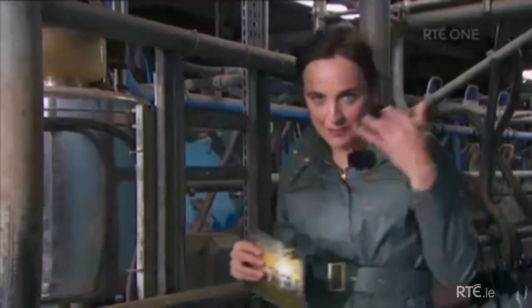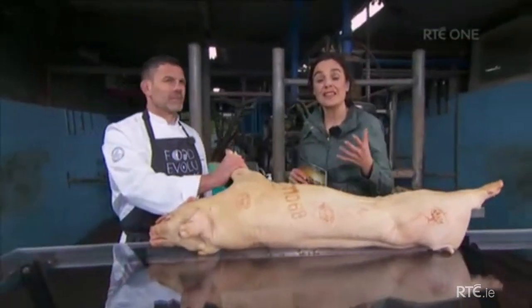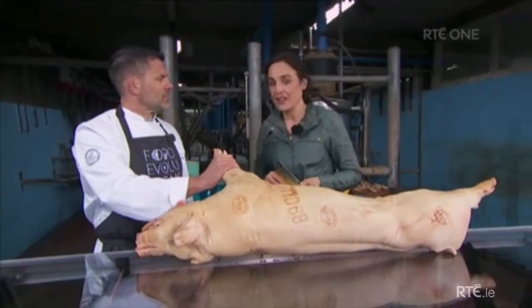Carnivores amongst you may be interested in this. The non-carnivores may want to put on a dark pair of sunglasses. Have a look at what we've got here on the table. I'm joined here by Bill Schindler. He's Professor of Archaeology at Washington College, currently at UCD's Experimental Archaeology Department.